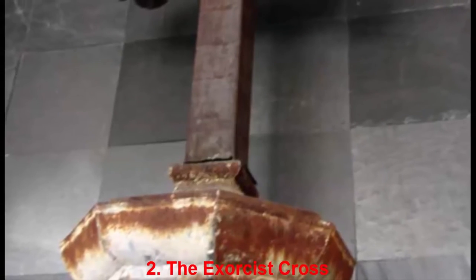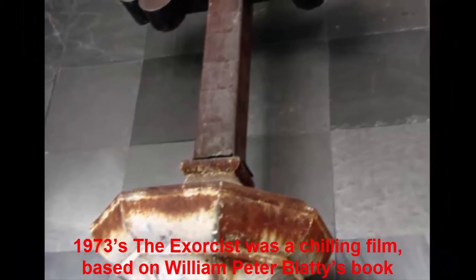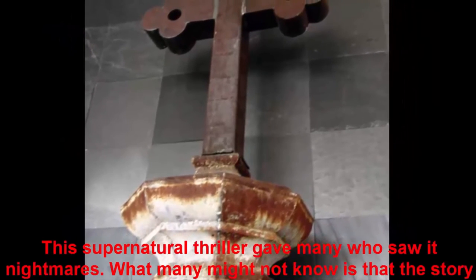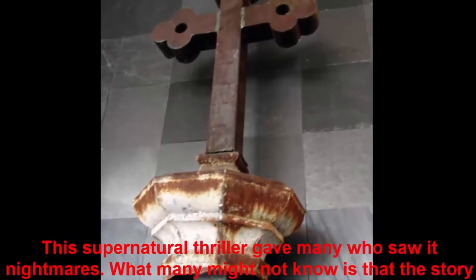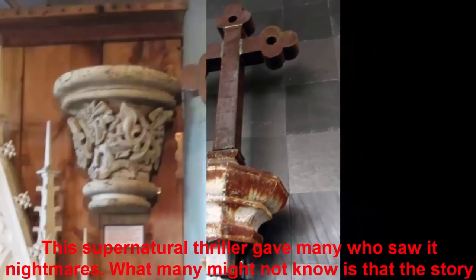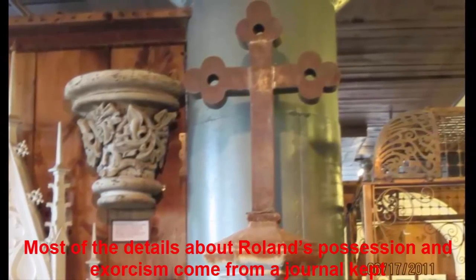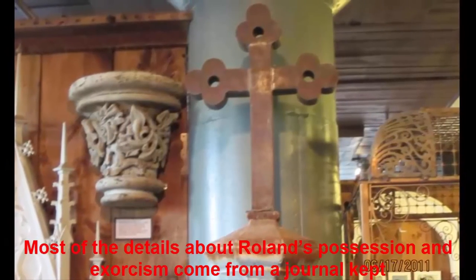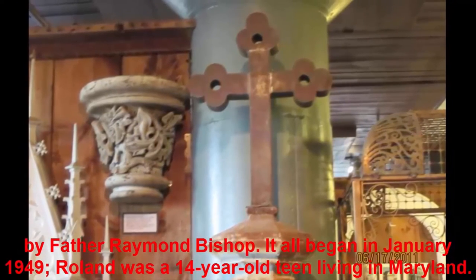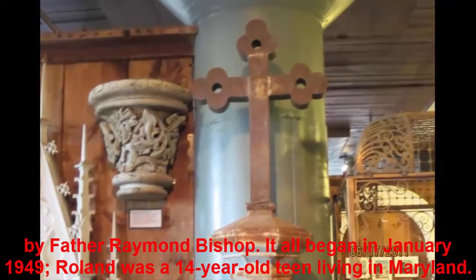Number 2: The Exorcist Cross. 1973's The Exorcist was a chilling film, based on William Peter Blatty's book, about a child possessed by a demon who undergoes an exorcism. What many might not know is that the story was based on the real exorcism of Roland Doe, a pseudonym assigned by the Catholic Church. Most of the details come from a journal kept by Father Raymond Bishop. It all began in January 1949 — Roland was a 14-year-old teen living in Maryland.